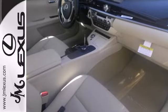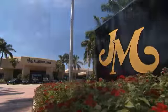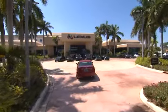Cruise in and take a look at your next ride. JM Lexus, the world's number one Lexus dealer since 1992.